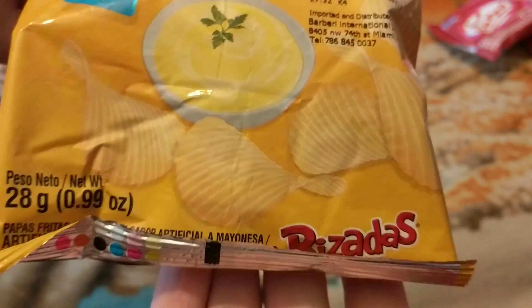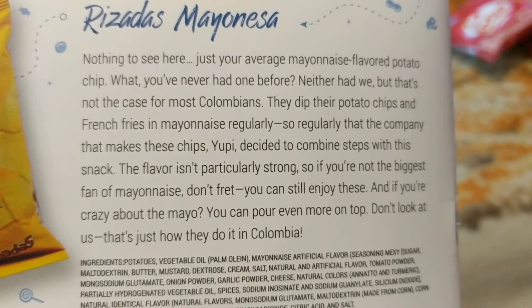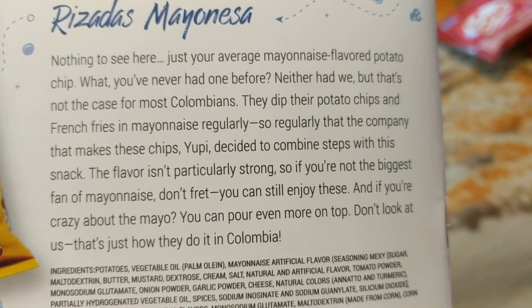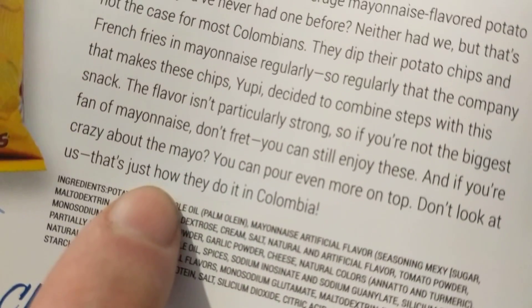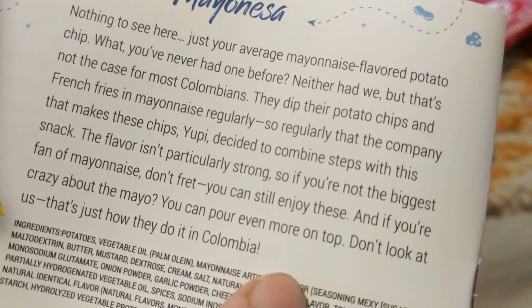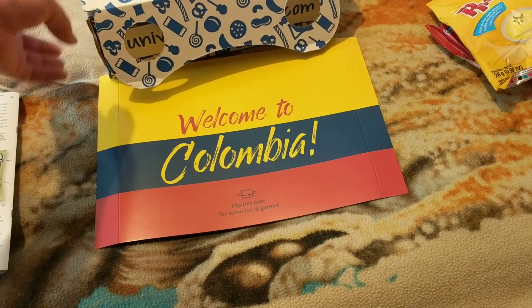Mayonnaise flavour crab — ew! I don't like mayonnaise. We got this. What's the ingredients? And then what I say about the mayo crisps — if you do not enjoy the mayo, if you're not the biggest fan of mayo, don't fail, you can certainly enjoy these. If you're not a fan of mayo, why and how would you enjoy this?